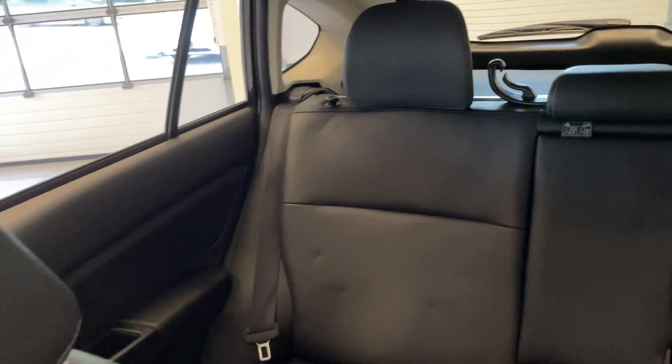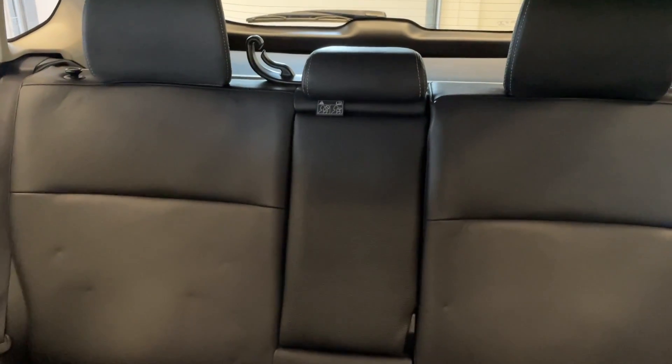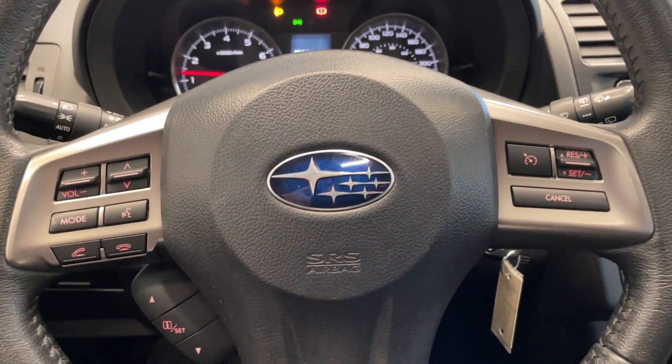Moving towards the back, there's lots of space in the rear seats. Come down and take a look at this vehicle today at Destination Honda Burnaby.